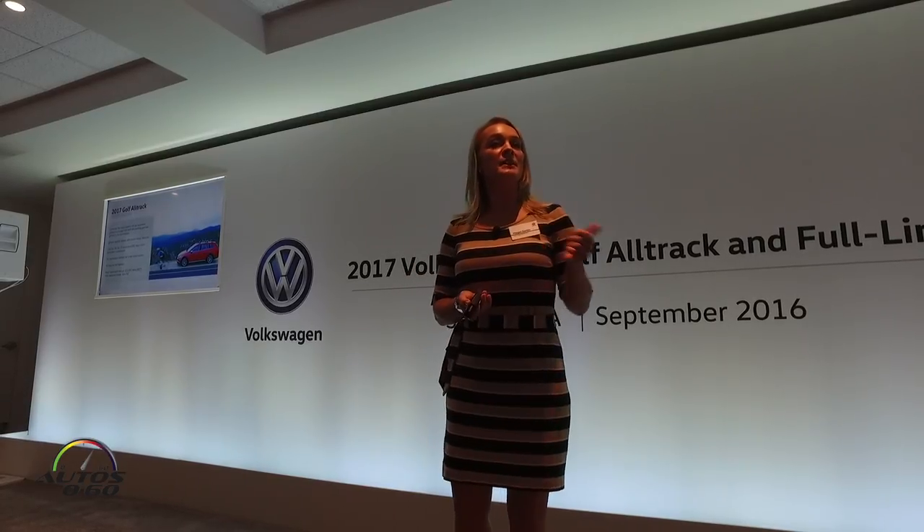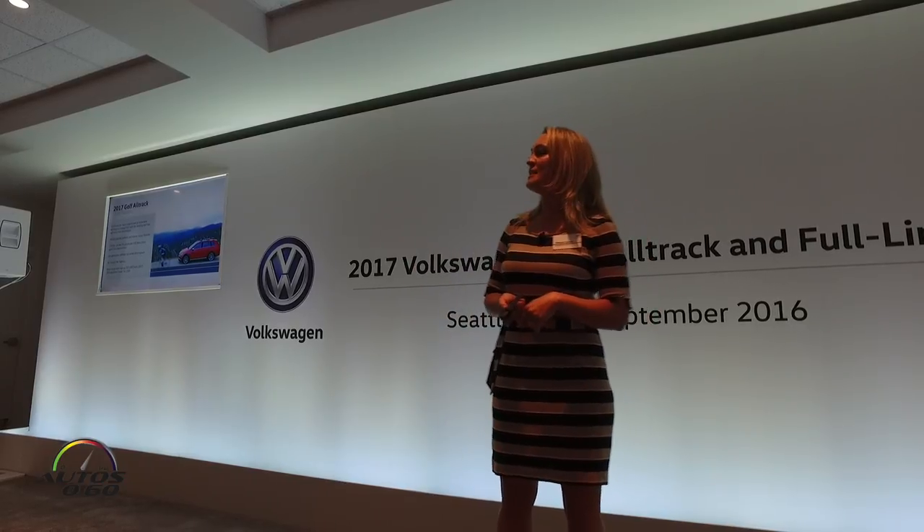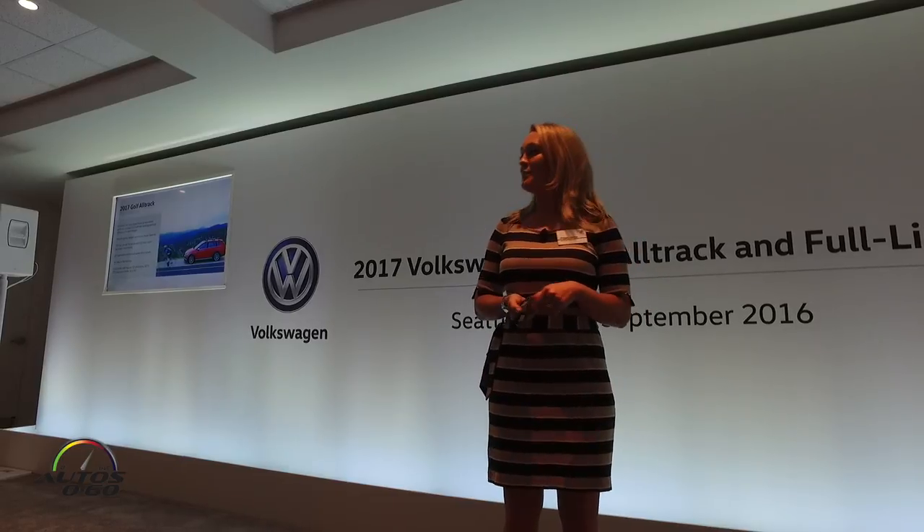We're proud to announce the base model pricing for the six-speed manual is at $25,850. Note that the six-speed manual will be available early 2017. We will launch the vehicle next month with a six-speed DSG-equipped model, starting at $26,950.